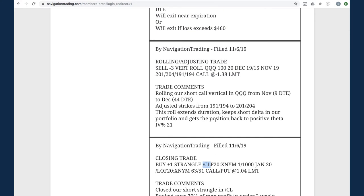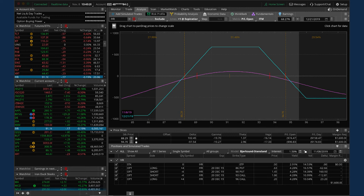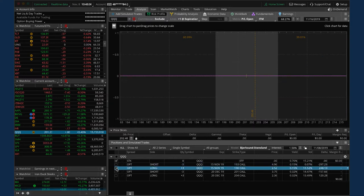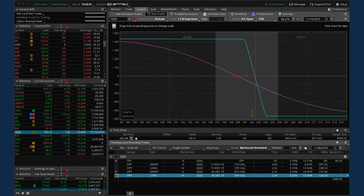Next trade - rolling/adjusting trade in QQQ. One set of our short call verticals was rolled from November to December with adjusted strikes, similar to what we did in Apple - keeping that short delta exposure and getting back to a positive theta position. We still have one November position which we'll potentially roll next week. The rolled position has moved up a bit but we're still within range.